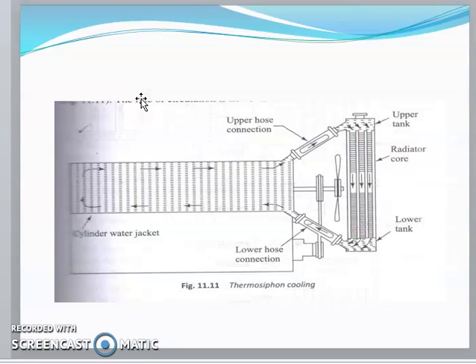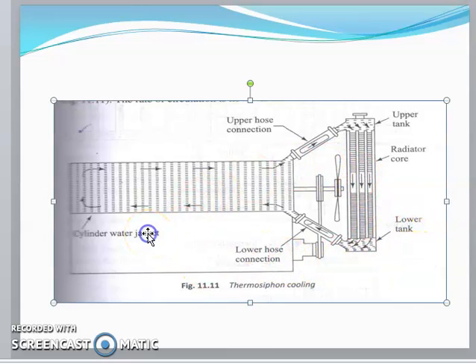In the thermal cooling system diagram, you can see the engine and the heat exchanger where the water jackets are located. Coolant comes from the radiator and goes into the engine through the water jackets, then comes out through the upper hose connection to the upper tank where it is stored.